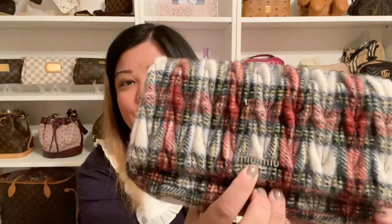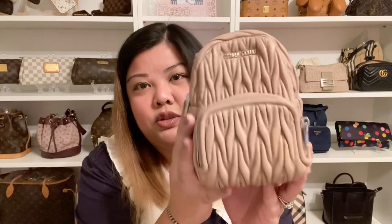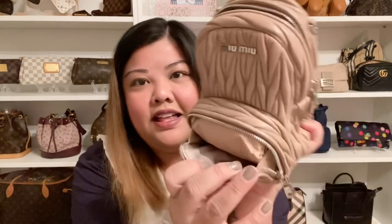Next are my Miu Miu bags. Miu Miu is a sister company of Prada. I featured these two bags in some of my recent videos. The first one is in this beautiful tartan or plaid print — it has Miu Miu in the front and silver hardware, and the print goes all the way in the back. The straps are detachable so you can actually use this as a clutch. It's made out of wool and there are no pockets on the inside. The other Miu Miu bag is the nude mini backpack with silver hardware. It's a shoulder or cross body bag — the strap is on the inside — and it's just so tiny and mini. It has a little pocket on the front where you can fit a few cards, some coins, or chapstick.